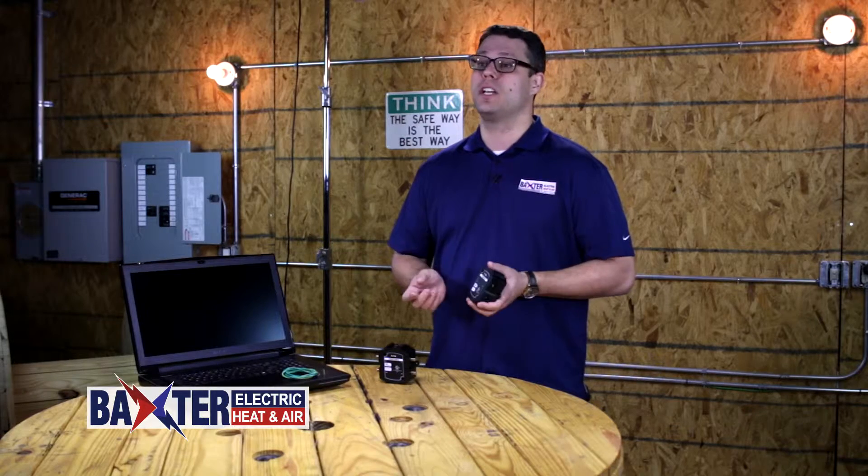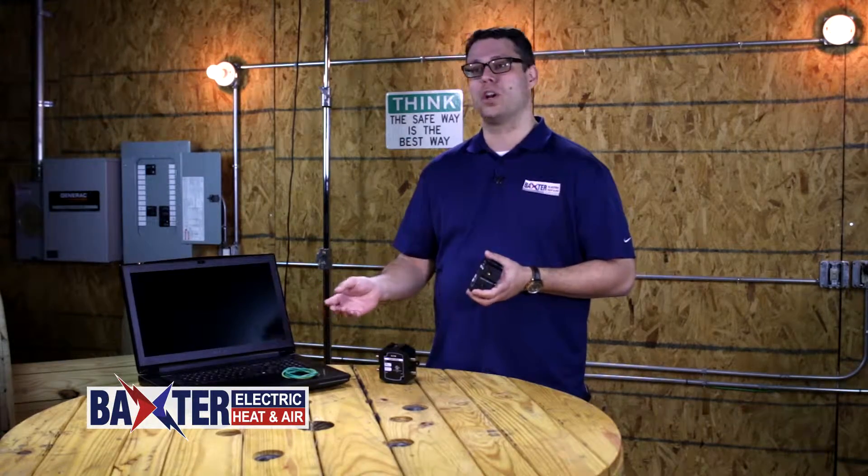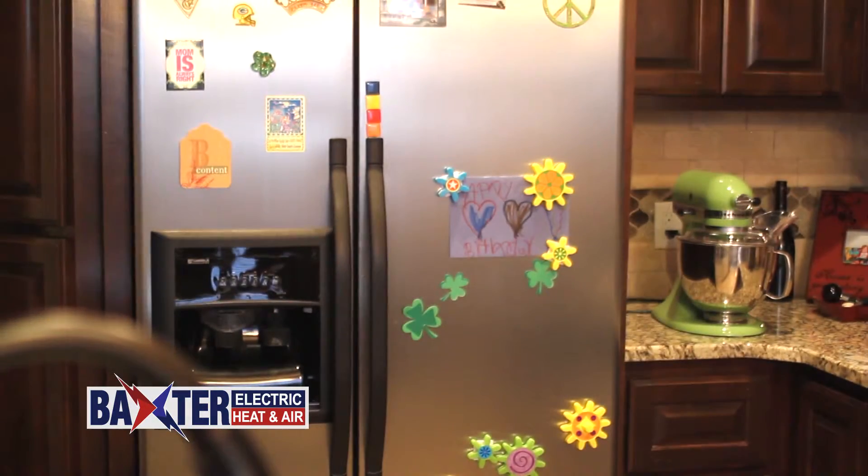Every electronic device in your home could potentially be affected by a power surge — your dishwasher, your computer, television. They all have sensitive circuit boards in them, and they're all connected to the same electrical system.